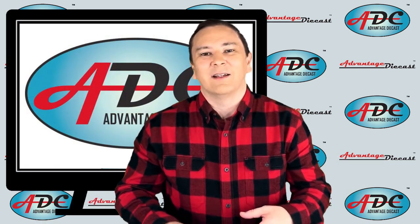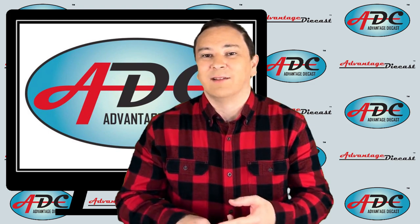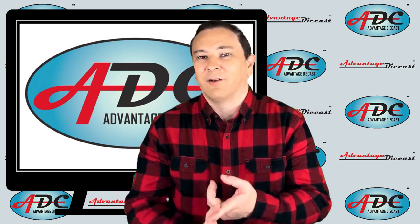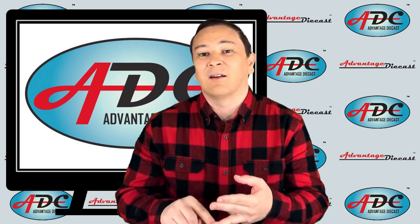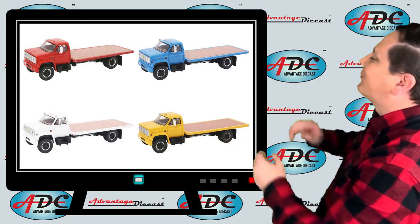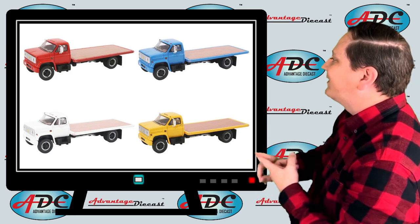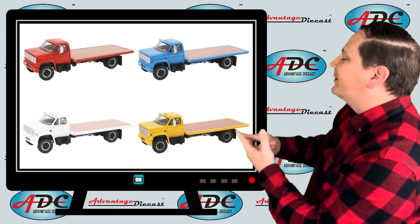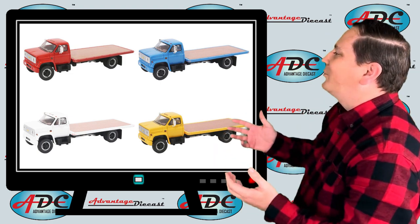Advantage Die Cast has taken a twist on resin models by utilizing die cast frames underneath their resin caps. These resin hybrids give the best of both worlds — they allow for low production numbers and strong structural models that will enhance collections on shelves or dioramas. The first release is the 1975 Chevrolet C65 medium duty flatbed, which comes in red, white, blue, and yellow versions. They were extremely limited at only 200 pieces apiece.